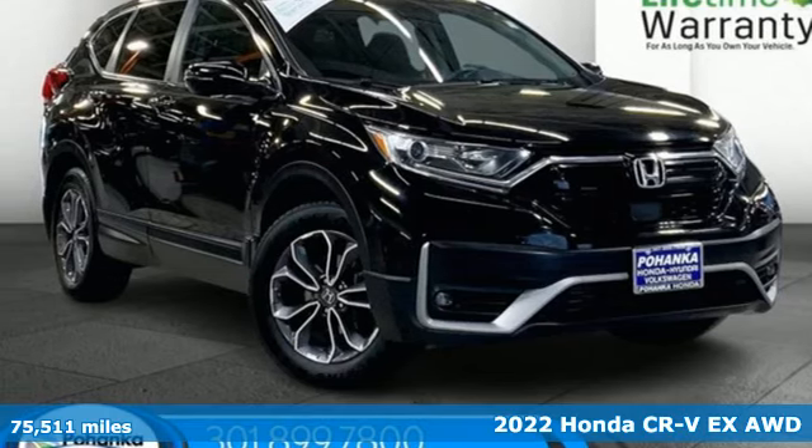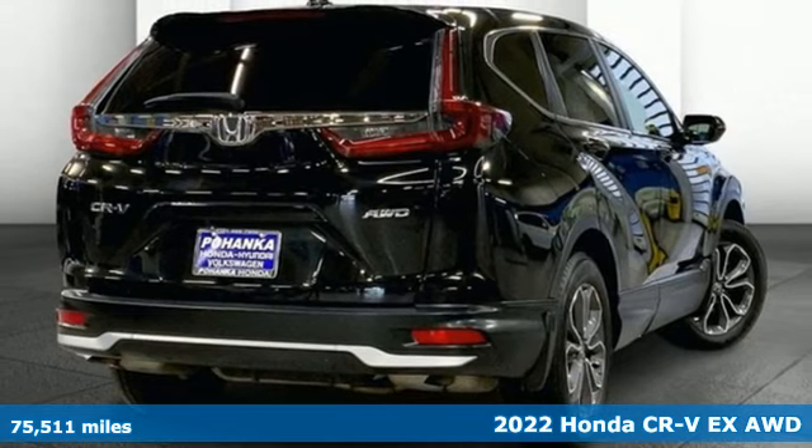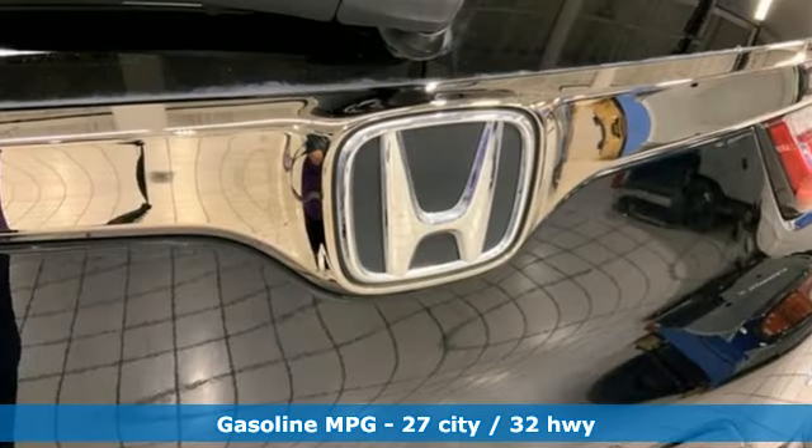Here's a 2022 Honda CR-V. Welcome to what feels like home. It's sleek looking, fuel efficient, and roomy enough for family and cargo. And it comes with all the amenities you need.